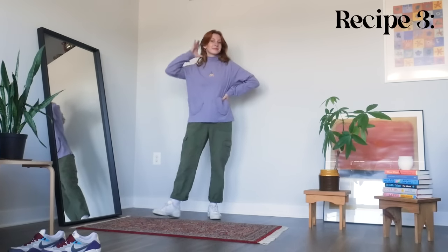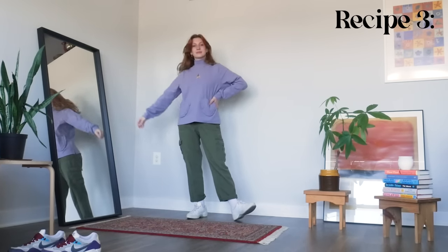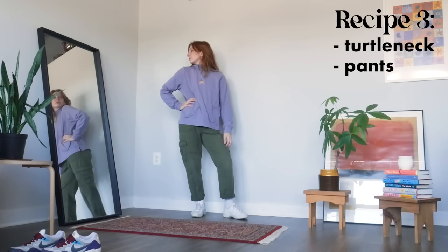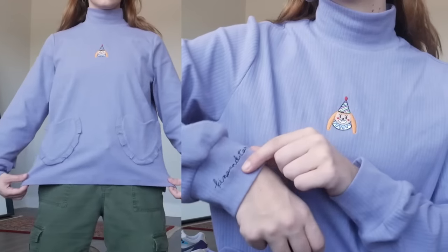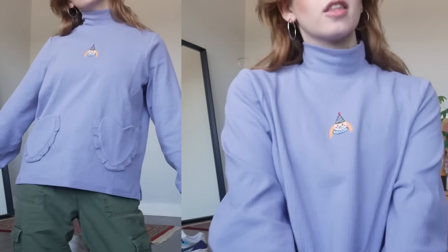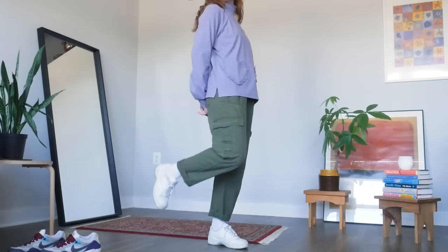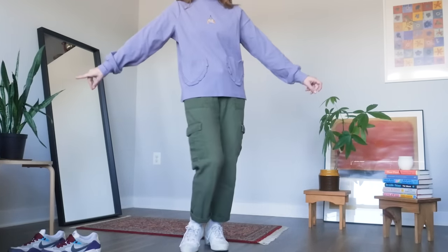Recipe number three is extremely simple in its base but there are a lot of optional add-ons you can mix and match. To start, it's literally just a turtleneck and pants — whatever turtleneck and whatever pants you like together. I went with the Loveful top from Kina and Tam and my green cargo pants. I love the colors together and the added texture of the cargo pockets. For shoes, I decided to carry on this sort of playful street style vibe with white sneakers.